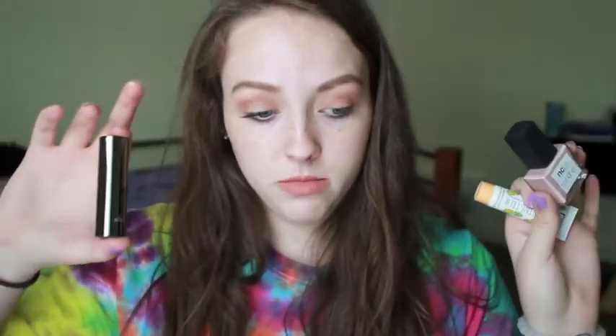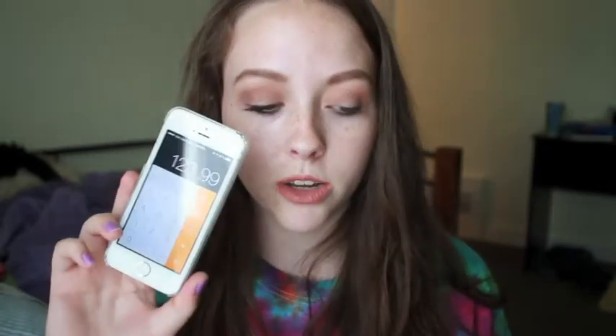That is everything in my box! Overall, the total amount of products adds up to $123.99, and you pay just $21. I don't know how BoxyCharm does it, but they do. I think this box was really good for my first ever month. I hope you enjoyed this video — if you did, give it a thumbs up and make sure to subscribe to my channel. Check out my links down below. Hope you're all having an amazing day or night whenever you're watching this, and I'll see you guys in my next video. Bye!